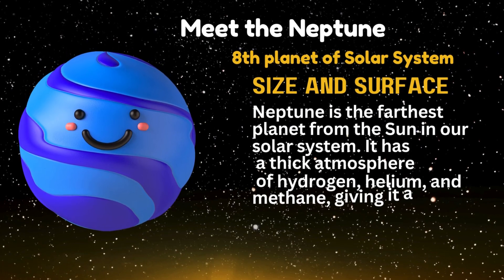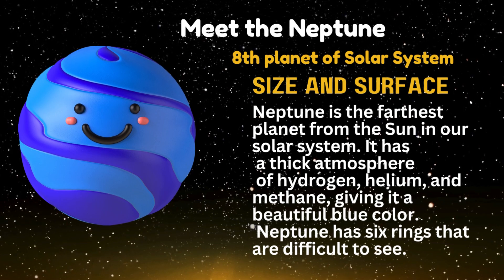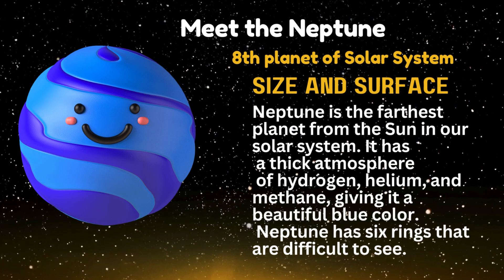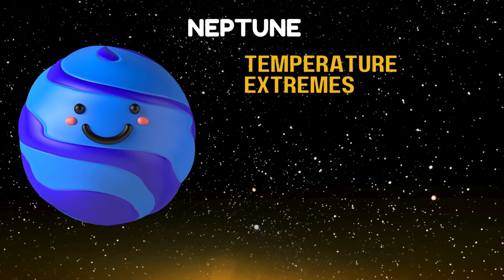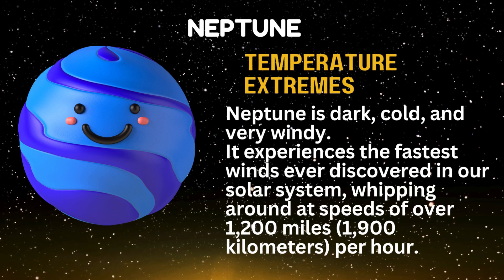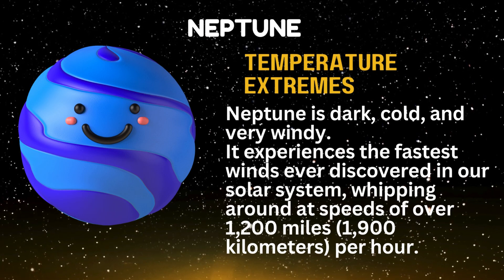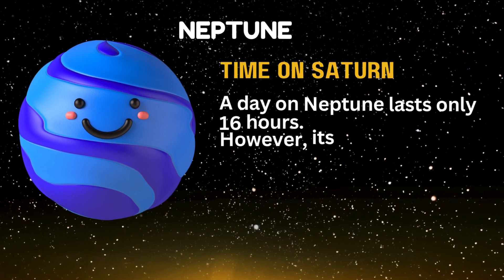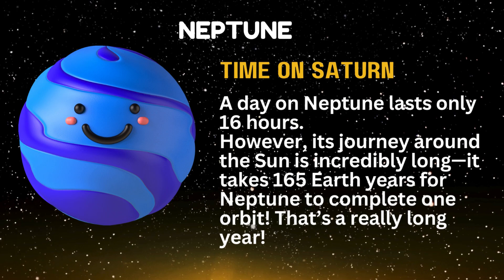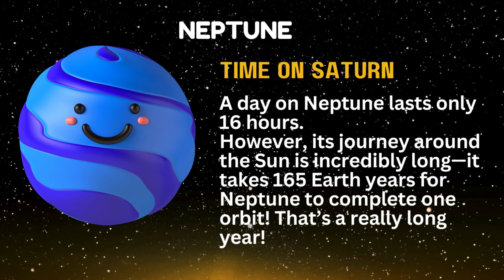Meet Neptune, eighth planet of the solar system. Neptune is the farthest planet from the Sun. It has a thick atmosphere of hydrogen, helium, and methane, giving it a beautiful blue color. Neptune has six rings that are difficult to see. Neptune is dark, cold, and very windy, experiencing the fastest winds ever discovered in our solar system, at speeds of over 1,200 miles — 1,900 kilometers — per hour. A day on Neptune lasts only 16 hours, but its journey around the Sun takes 165 Earth years to complete one orbit.